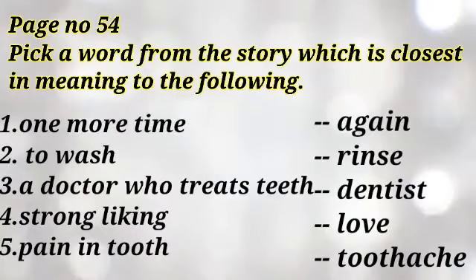Next, page number 54. Pick your word from the story which is closest in meaning to the following. Number 1: one more time — again. Number 2: to wash — rinse. Number 3: a doctor who treats teeth — dentist.